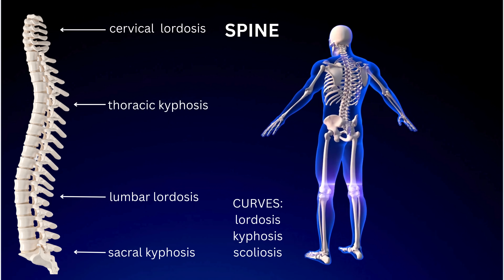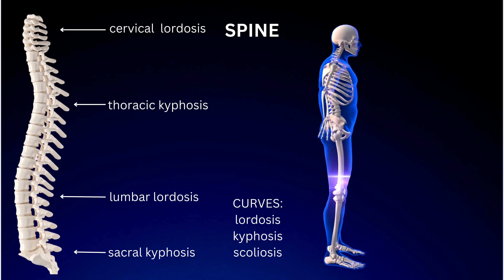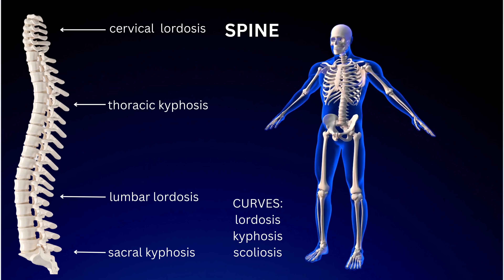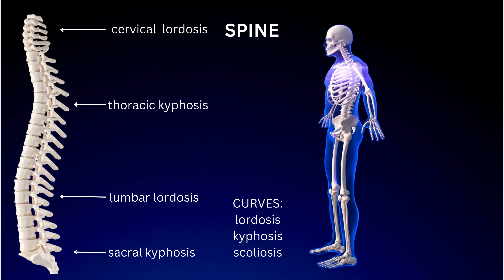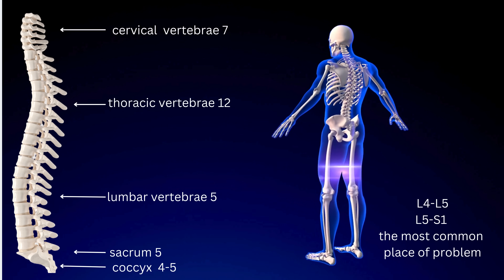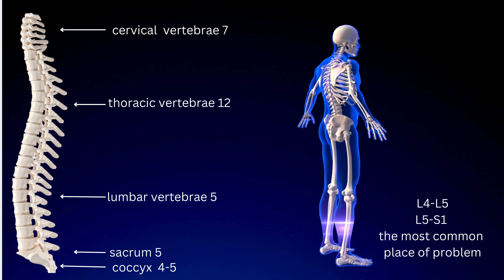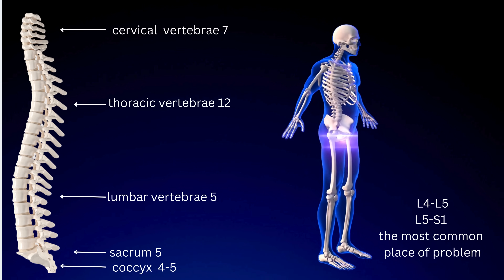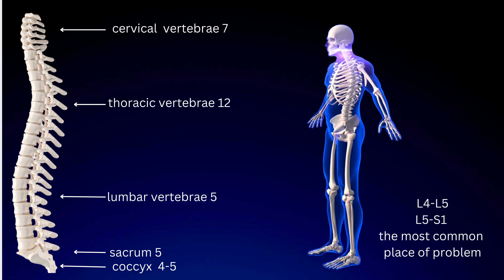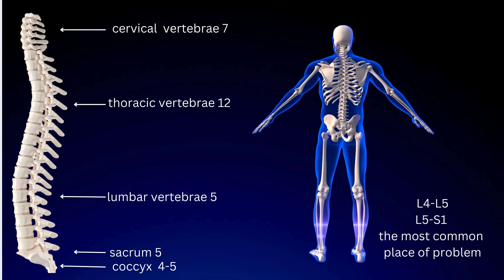The spine features several natural curves: cervical lordosis, thoracic kyphosis, lumbar lordosis, and sacral kyphosis. In contrast, scoliosis refers to an abnormal sideways curvature of the spine. The cervical spine consists of seven vertebrae. The thoracic spine has 12, the lumbar region contains five, the sacral region has five, and the coccygeal region has four to five vertebrae. The most common issues in the lower back occur between L4–L5 and L5–S1, likely because these areas have the most mobility and are thus more prone to injury.